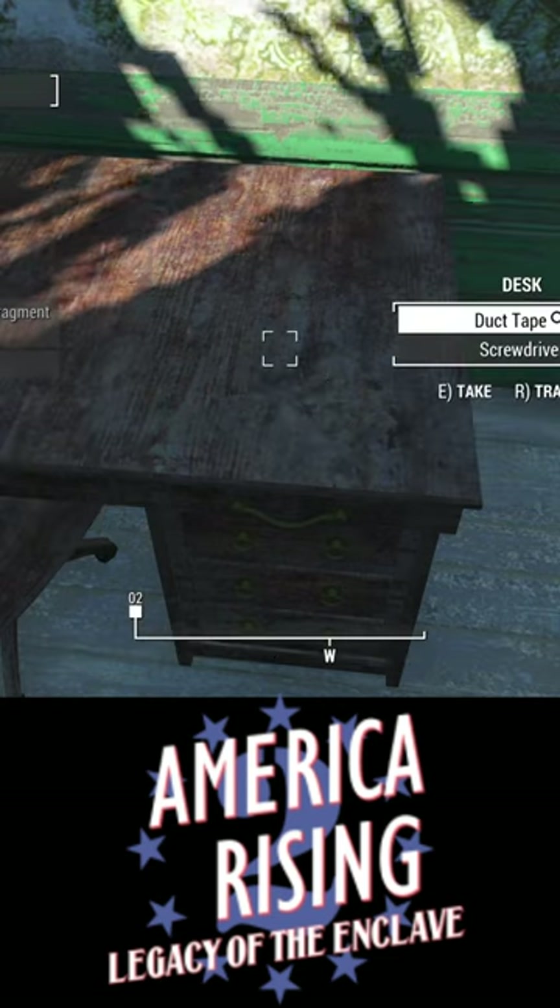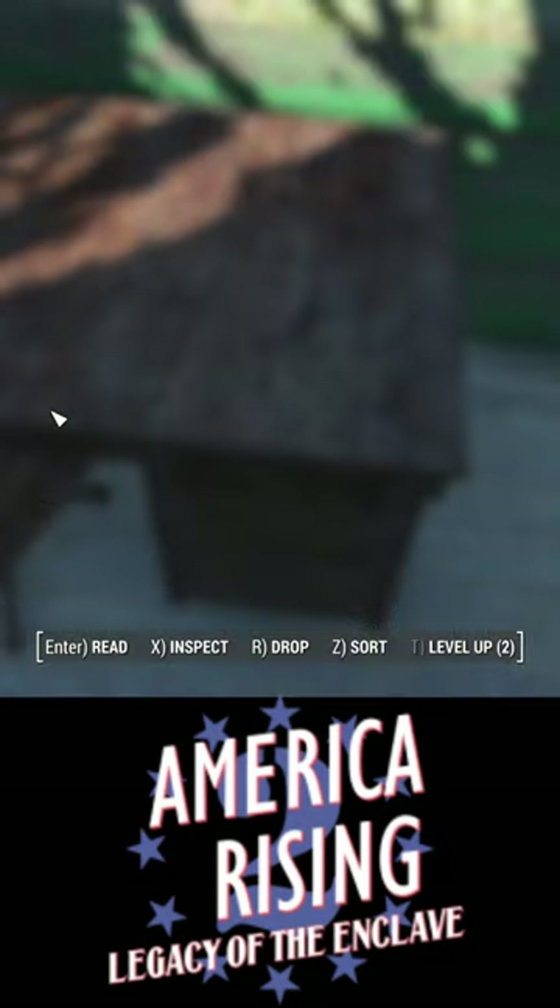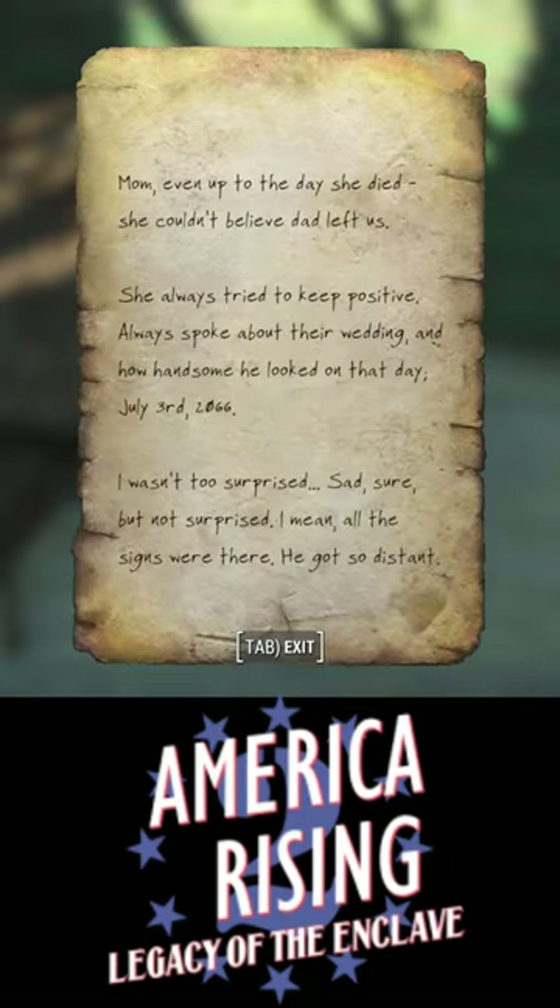We're going to grab the one from his desk and then read it to see that the combination is the date of his wedding.